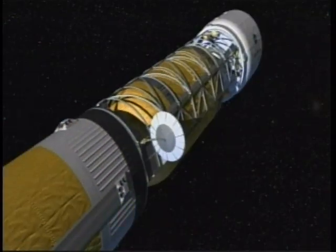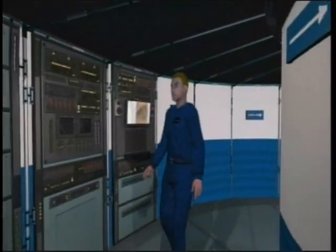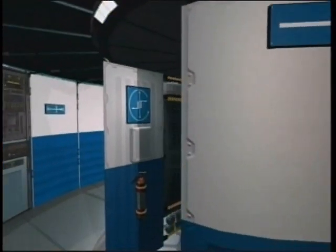From what it set out to do to what it ultimately accomplished, Skylab has remained a fascinating element of NASA's history and an important map for its future. One day, astronauts may fly inside vehicles inspired by Skylab and its crews for months on end as they traverse the millions of miles on the way to Mars.